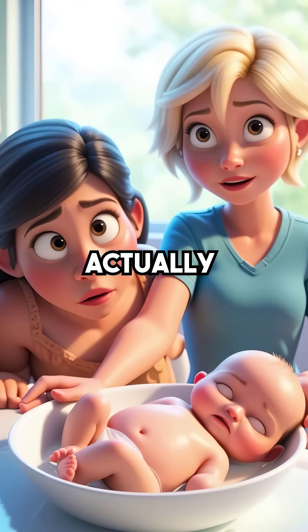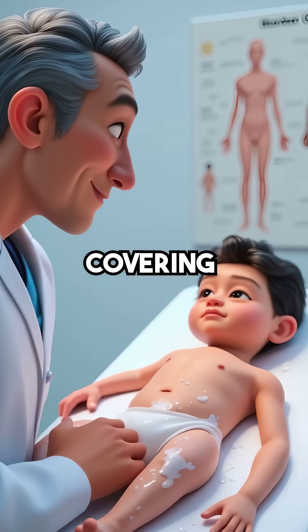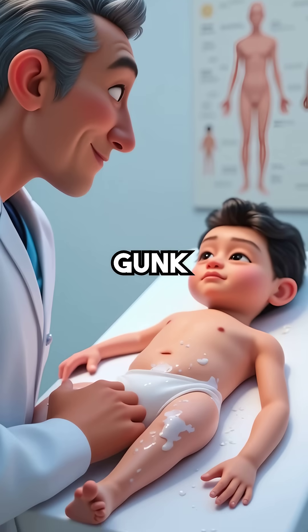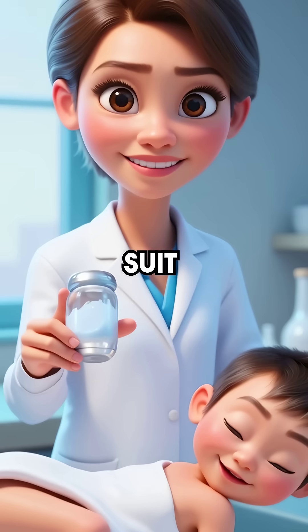Did you know that newborn babies are actually waterproof for their first few days of life? That waxy white coating covering them isn't just leftover pregnancy gunk — it's called Vernix, and it's nature's most incredible survival suit.